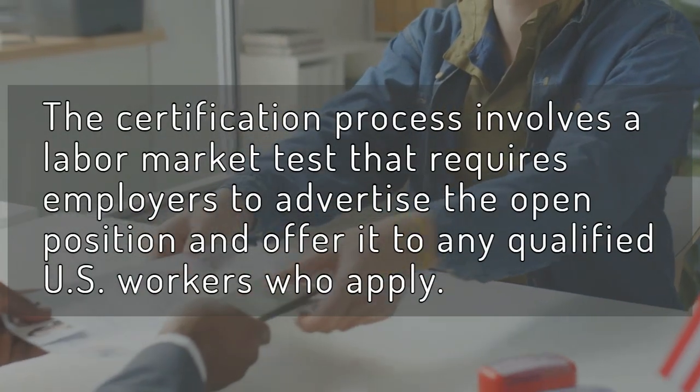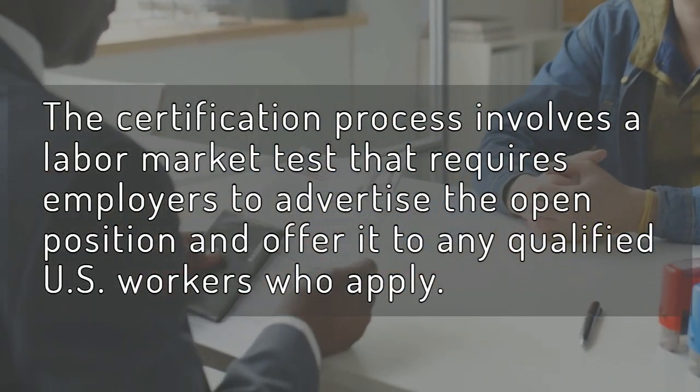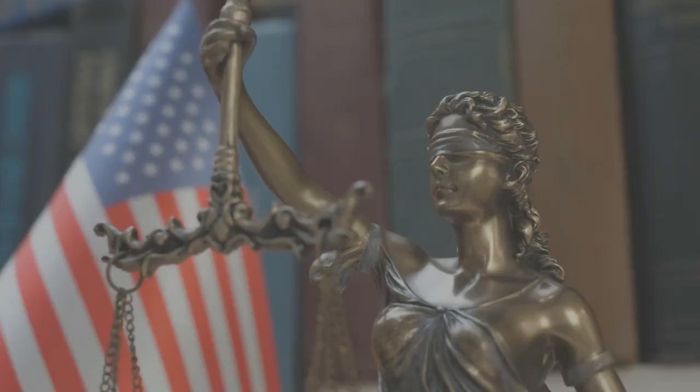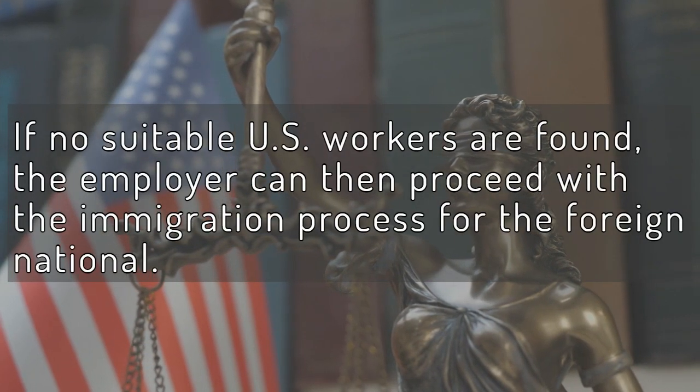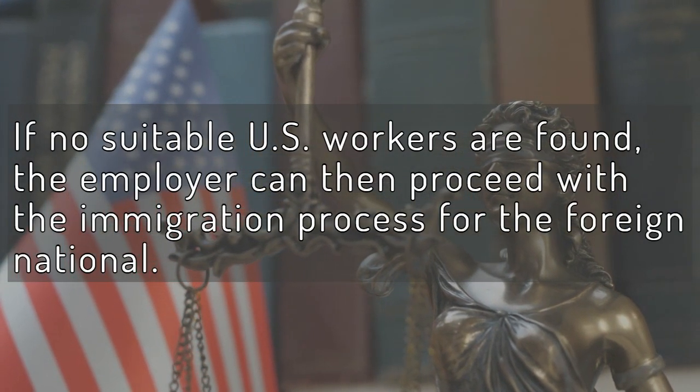The certification process involves a labor market test that requires employers to advertise the open position and offer it to any qualified U.S. workers who apply. If no suitable U.S. workers are found, the employer can then proceed with the immigration process for the foreign national.